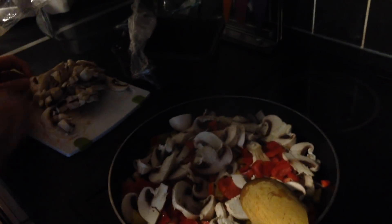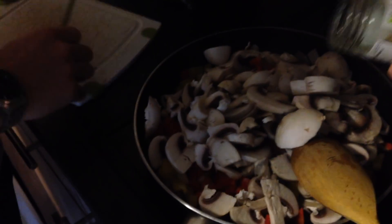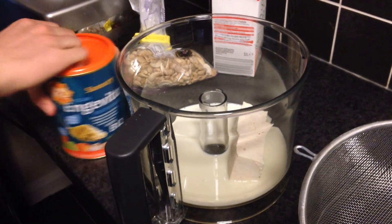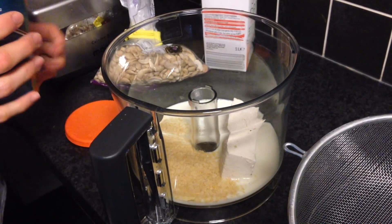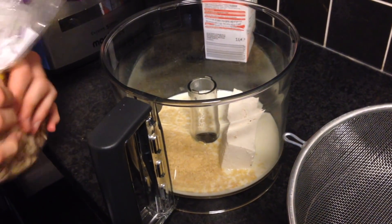Dinner was lasagna. I made it with nine sheets of lasagna, one carton of tomato passata, one bag of spinach, a bit of kale, two bell peppers, about half a block of firm Cauldron tofu, cashews, soy milk, some herbs and spices, an onion, and lots of vegan cheese.